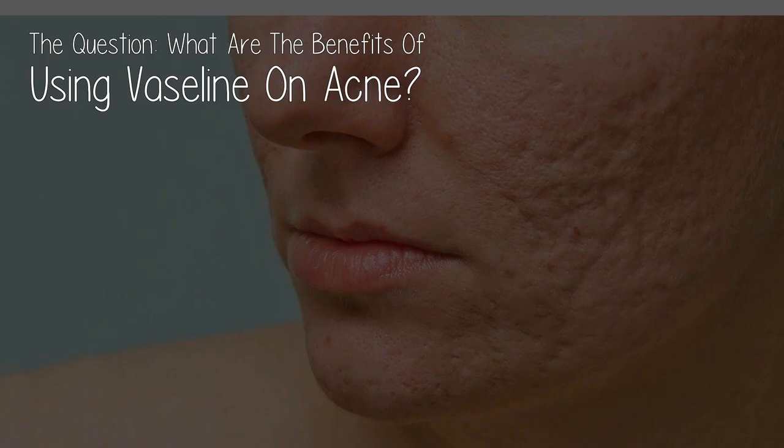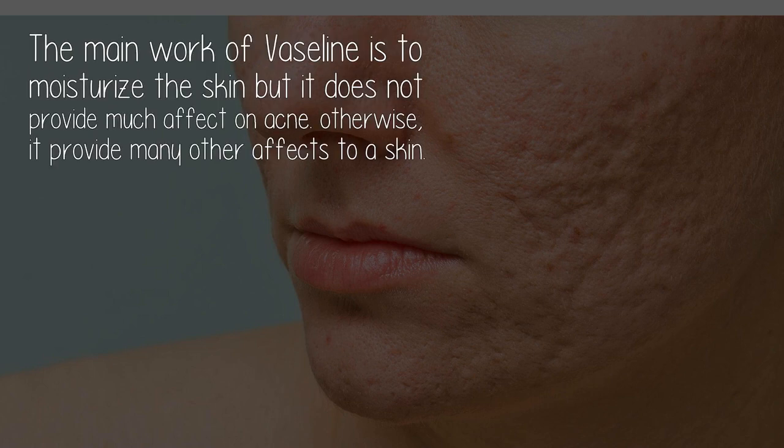What are the benefits of using Vaseline on acne? The main work of Vaseline is to moisturize the skin, but it does not provide much effect on acne. Otherwise, it provides many other effects to the skin. Here are the 10 uses of Vaseline for the face.